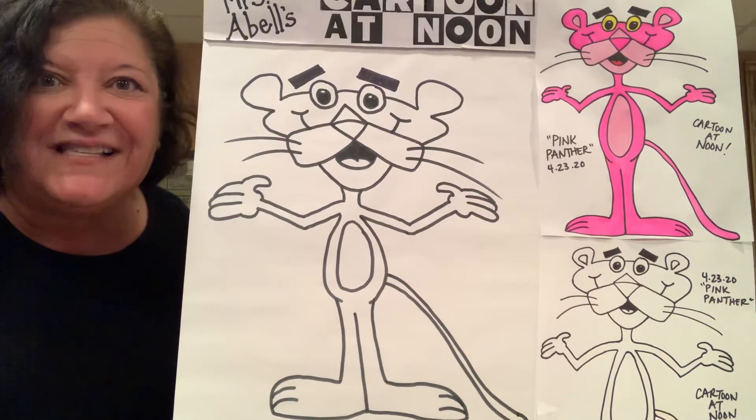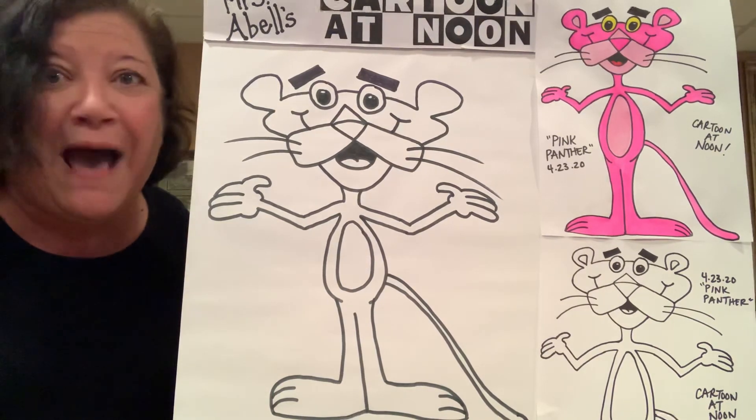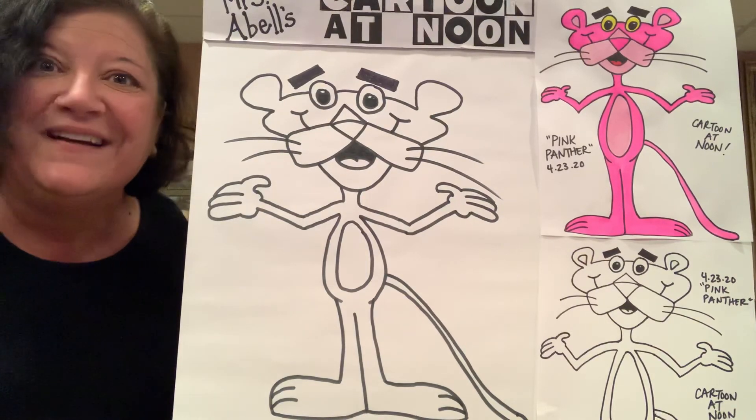If you have any requests for any cartoons you'd like to see in the coming weeks, please let me know. Otherwise, have a happy Thursday. Can't wait to see your Pink Panthers, and we will see you tomorrow. Bye-bye.